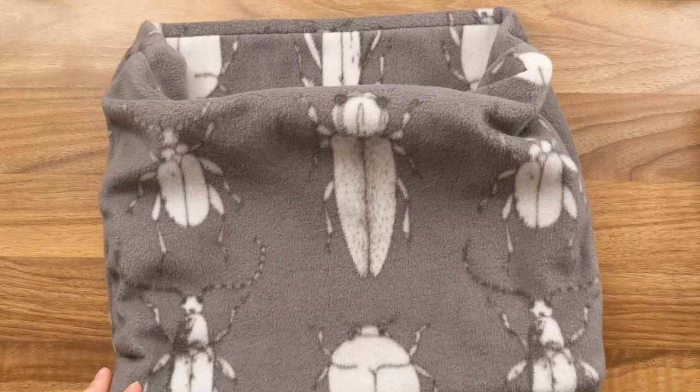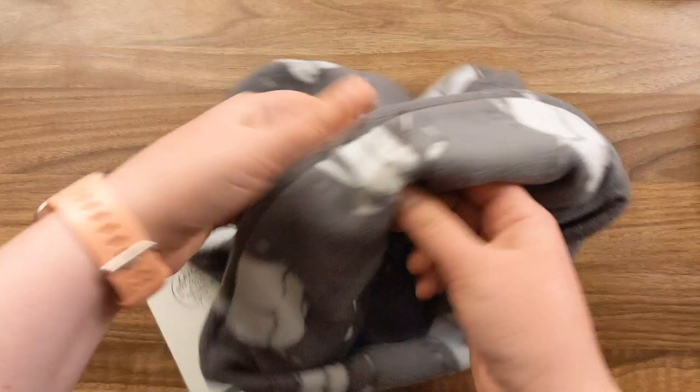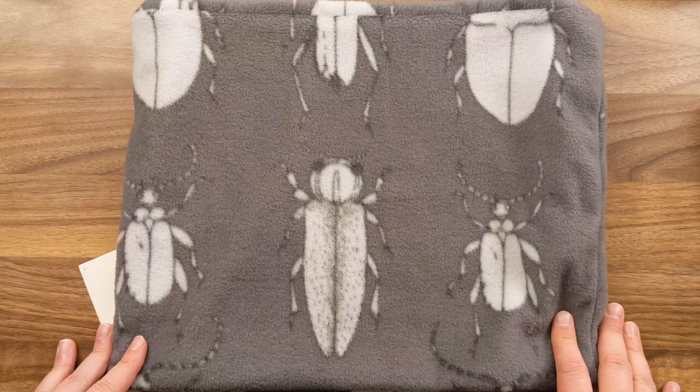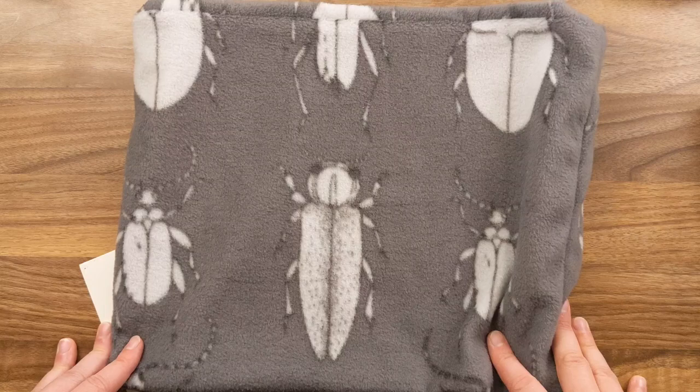I've bought a bunch of blankets from her — baby blankets for my sister's kids, a couch blanket I use all winter long that's currently on my bed. This is the first thing I've bought to wear; it was only $15. This one is double-sided with the same buggy little beetle pattern, but there was another one with a really cool green liner. I'm going to check if she has them up on her actual Etsy store.